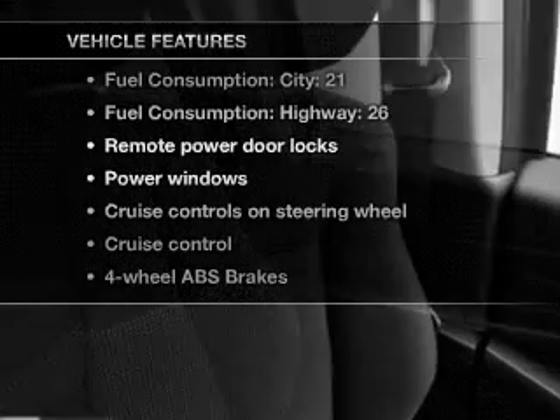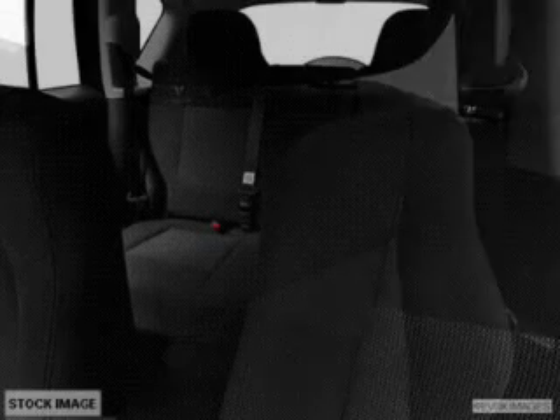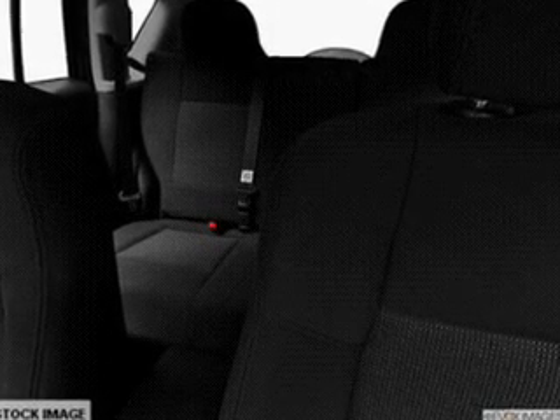With these notable features, you won't want to miss out on the opportunity to own this amazing ride. Leather seats, power door locks, power windows, cruise control, a DVD system, an AM-FM stereo with multi-disc CD playback, and satellite radio.